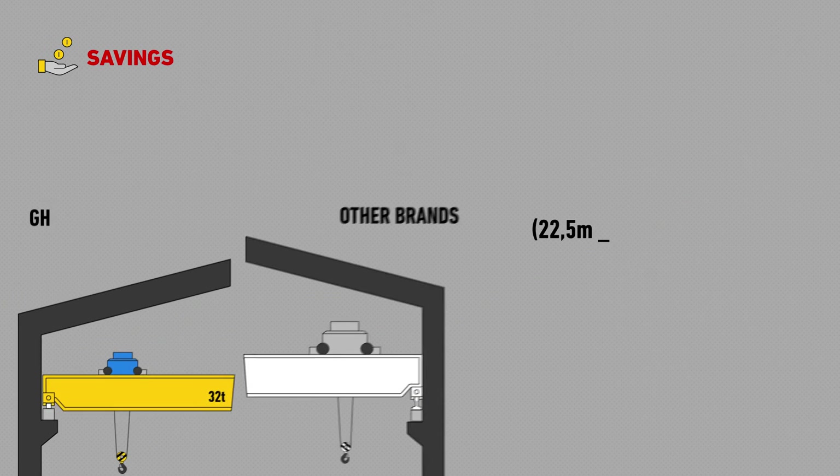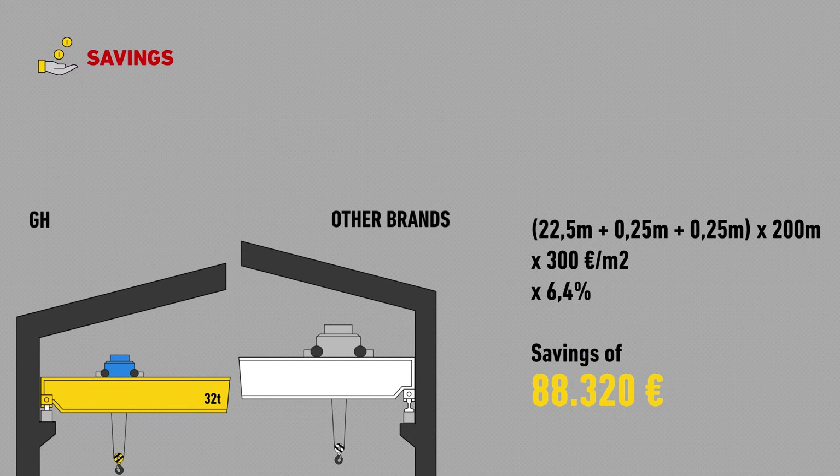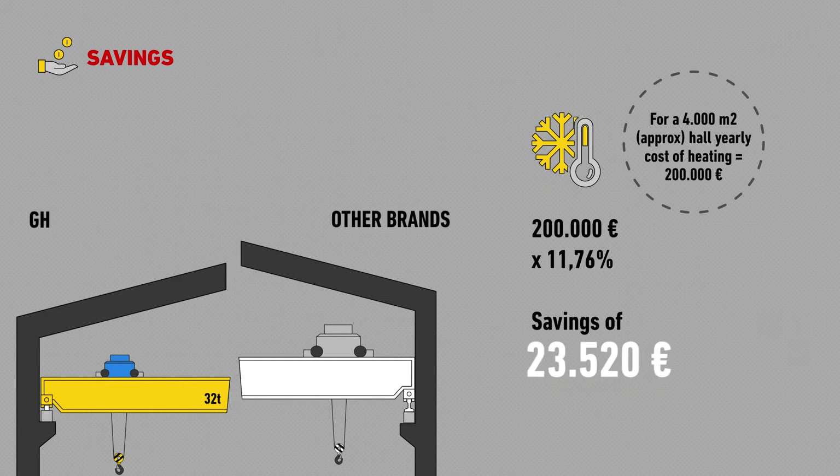Now let's quantify the money we'll save in materials. In a 200 square metre building and a cost of 300 euros per square metre, it's 88,320 euros less in building materials. And savings of 23,520 euros in heating.